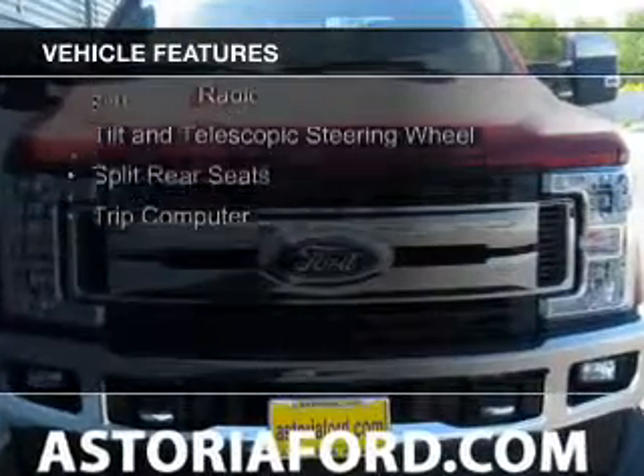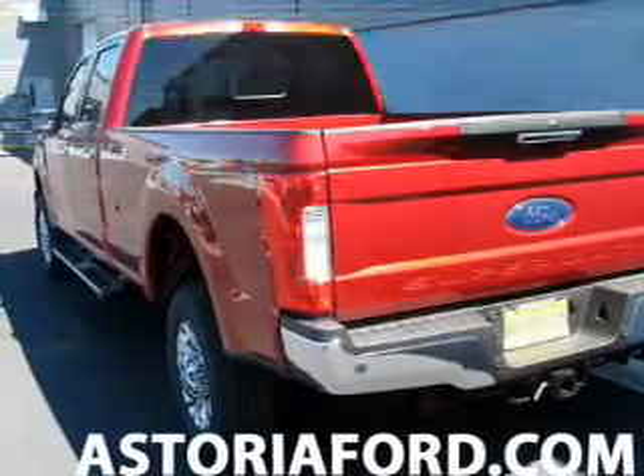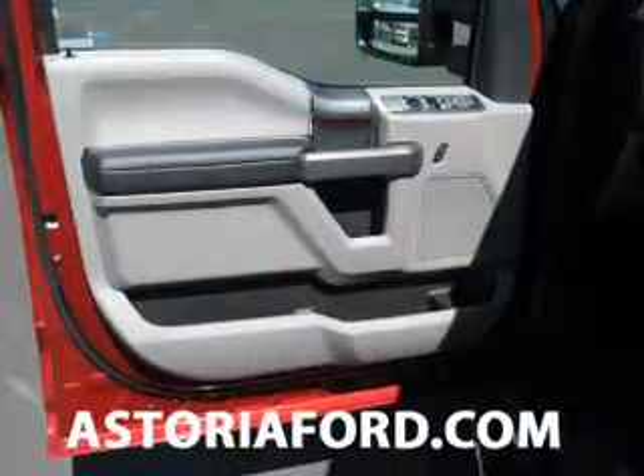The features include Sirius XM satellite radio, a tilt and telescopic steering wheel, split rear seats, and a trip computer.